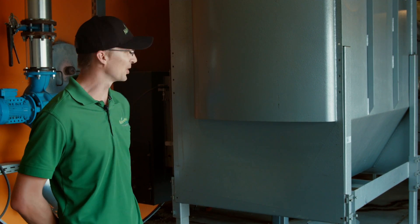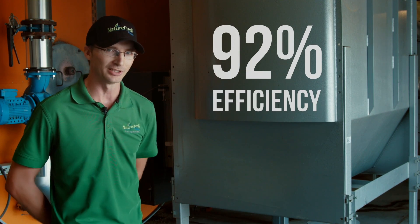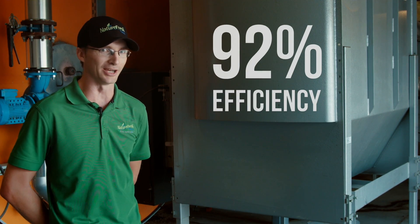And here we are at the back of the boiler at the flue gas economizer, which allows us to achieve up to 92% efficiency on all our boilers. This is where the flue gases get cooled down, which allows us to send the CO2 straight into the greenhouse.